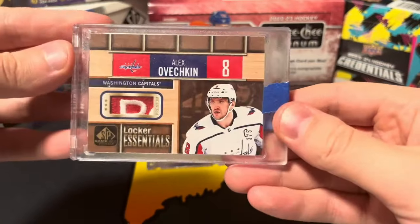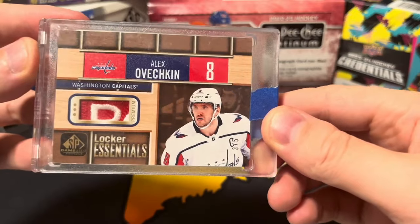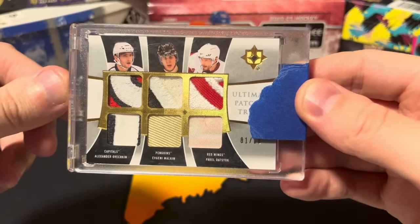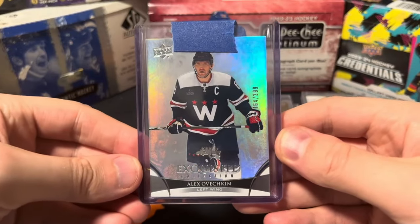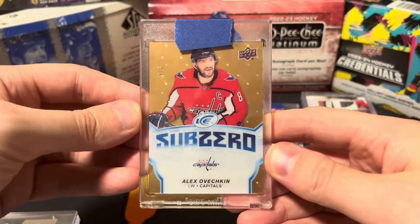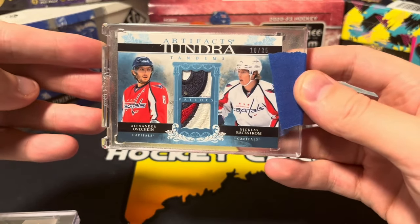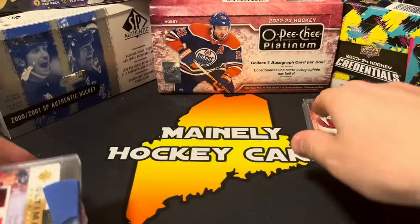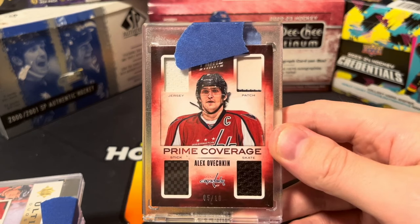Dual jersey, dual patch. Diamond Mine Relics, one-off, jersey number 25. Locker Room Essentials premium patch out of five — part of the Reebok patch if I'm not mistaken. Ovechkin, Malkin, Datsyuk, numbered one of 10 — very, very cool. Kind of a random one for the order: Ovechkin Exquisite Collection base, numbered 399. Sub-Zero Gold out of eight — not my favorite design but it's a cool card. Tundra Tandems Backstrom and Ovechkin — just unreal patches. Ovechkin and Mike Green, gorgeous.